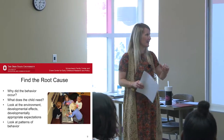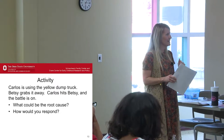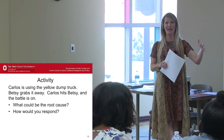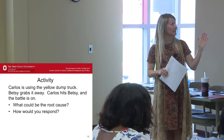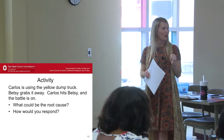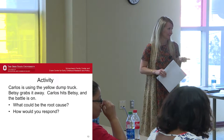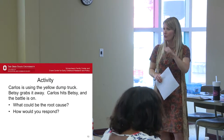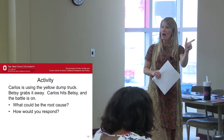Here's a little scenario. Carlos is using the yellow dump truck. Betsy grabs it away. Carlos hits Betsy and the battle's on. What do you think could be the cause? The reason I left it very open-ended is because any behavior can have multiple causes. Betsy may not have the language to ask for a turn — so it could be something cognitive or language development. Is your environment setting children up for success? Do you have multiple similar toys? Even when they're the same, they're not the same to children — there is one spot on that dump truck that looks different to them.